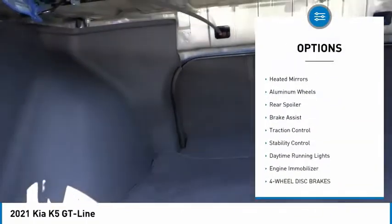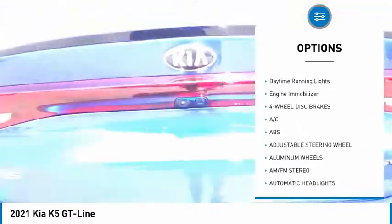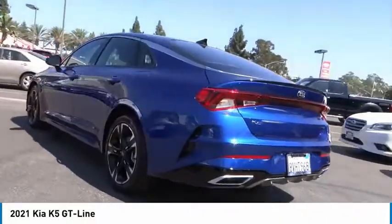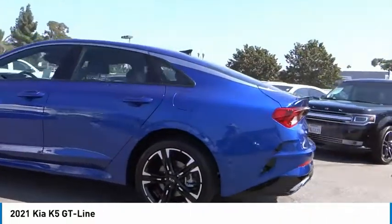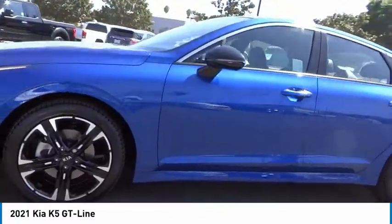Here are some of this vehicle's great options: tire pressure monitor, blind spot monitor, heated mirrors, aluminum wheels, rear spoiler, brake assist, traction control, stability control, daytime running lights, and engine immobilizer. If you like it online, you'll love it in your driveway — take it for a spin today.